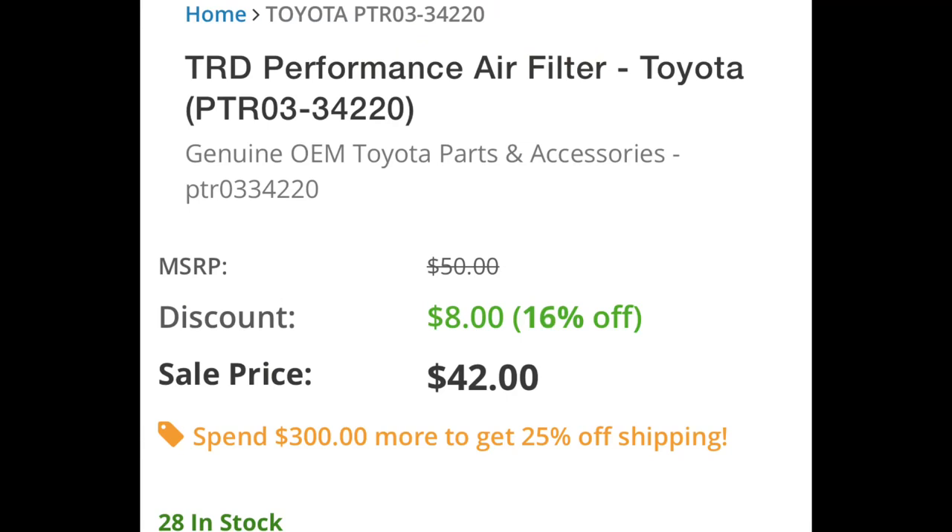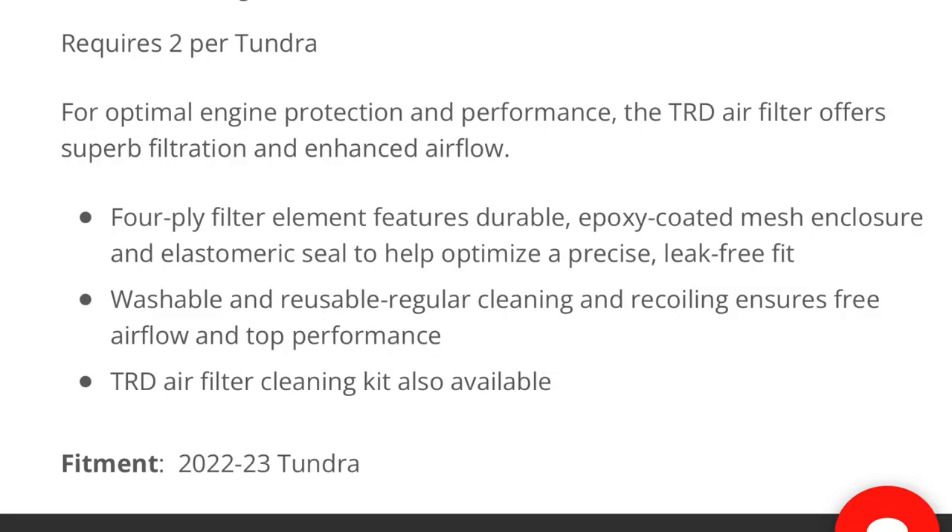TRD Performance Air Filter, part number PTR-03-34220. The price of the filter is $42 — please don't forget you have to get two of them. You have two air boxes with the twin turbo setup, so you have to get two. It'll run you $84 before the TundraDude34 discount. According to the description: requires two per Tundra. For optimal engine protection and performance, the TRD Air Filter offers superb filtration and enhanced airflow. The four-ply filter element features a durable, epoxy-coated mesh enclosure and elastomeric seal to help optimize a precise, leak-free fit.